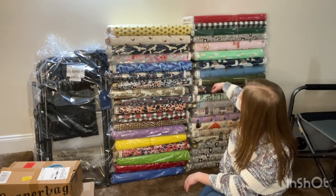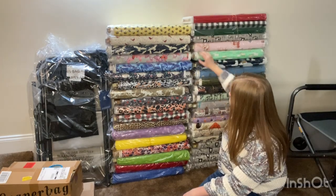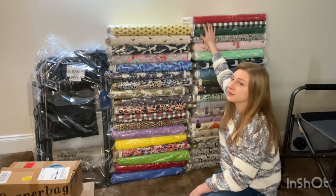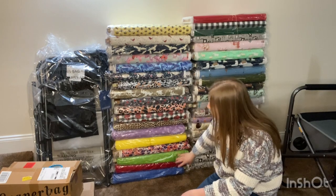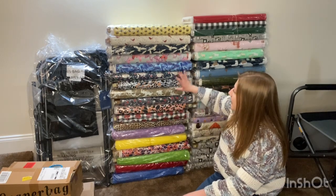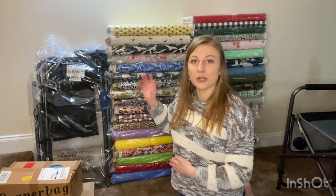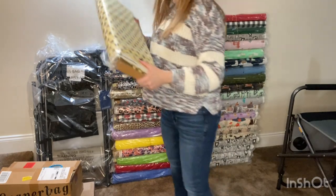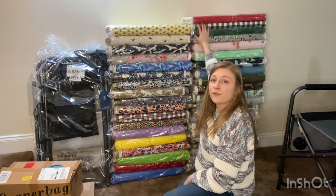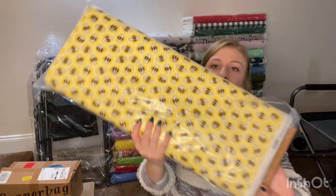Now let's talk about this fabric organization. I have it organized by category — cat, dog, other animals. All of this is cotton flannel except these four bolts, which are quilting cotton for jar openers. The cotton flannel is for towels and blankets. I also have them organized by colors of the rainbow, neutral animal skin prints, flying animals, cats, dogs, and others. There are 35 cotton flannel and 4 quilting cotton — 39 bolts total.